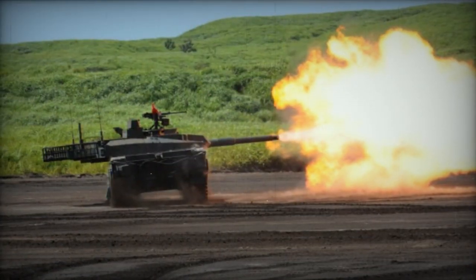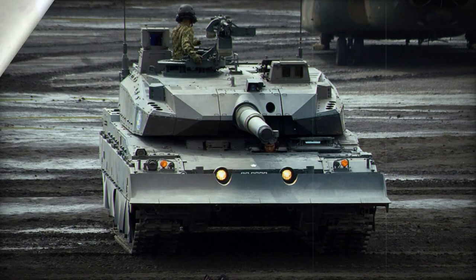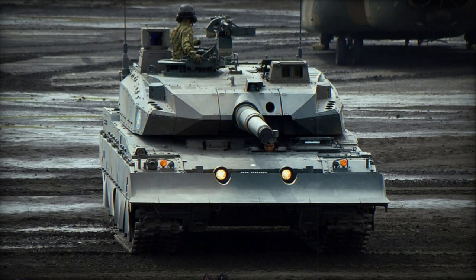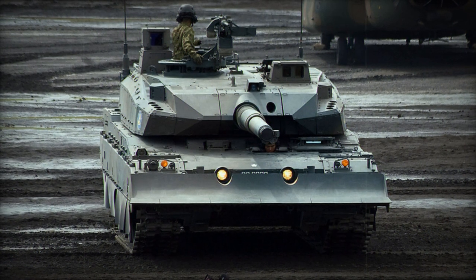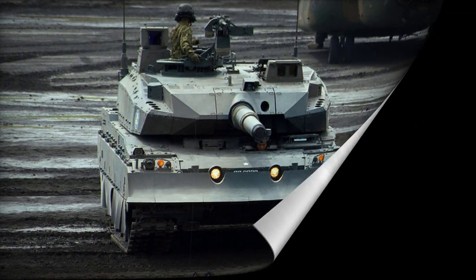Variants include the Type 11 armored recovery vehicle, designed to support the Type 10 tanks. Based on the Type 10 tank chassis, it features an armored superstructure in place of a turret and is equipped with recovery equipment. Production of the Type 11 commenced in 2011.